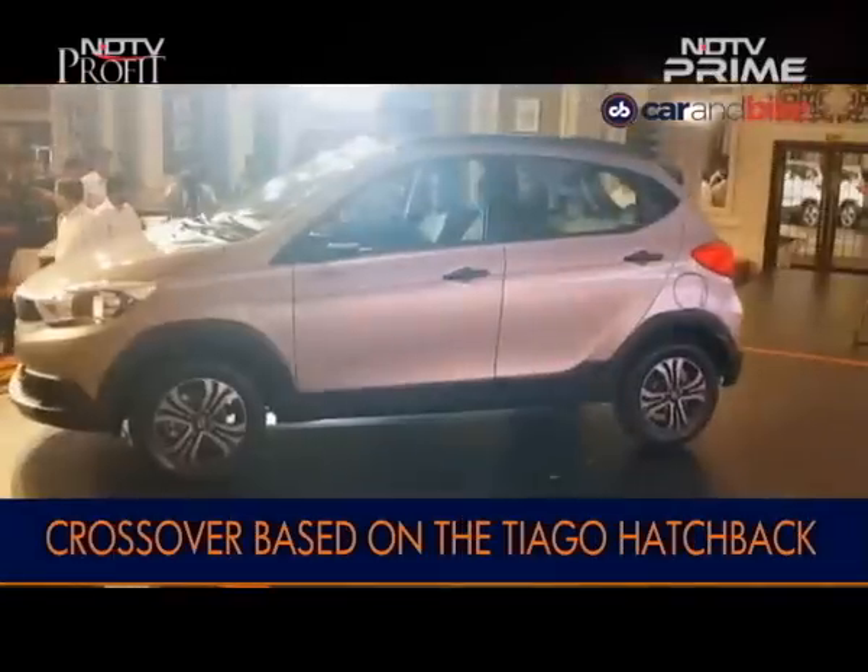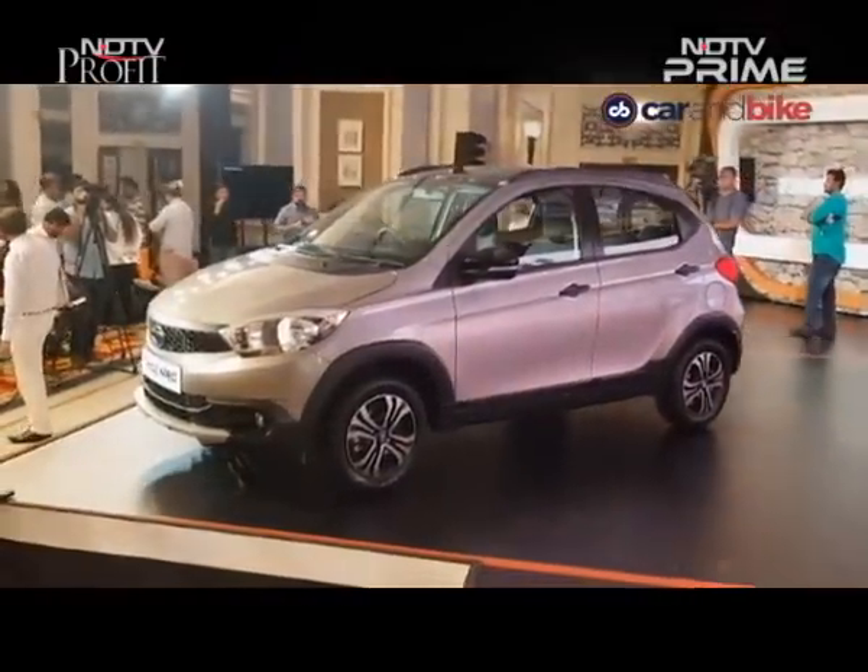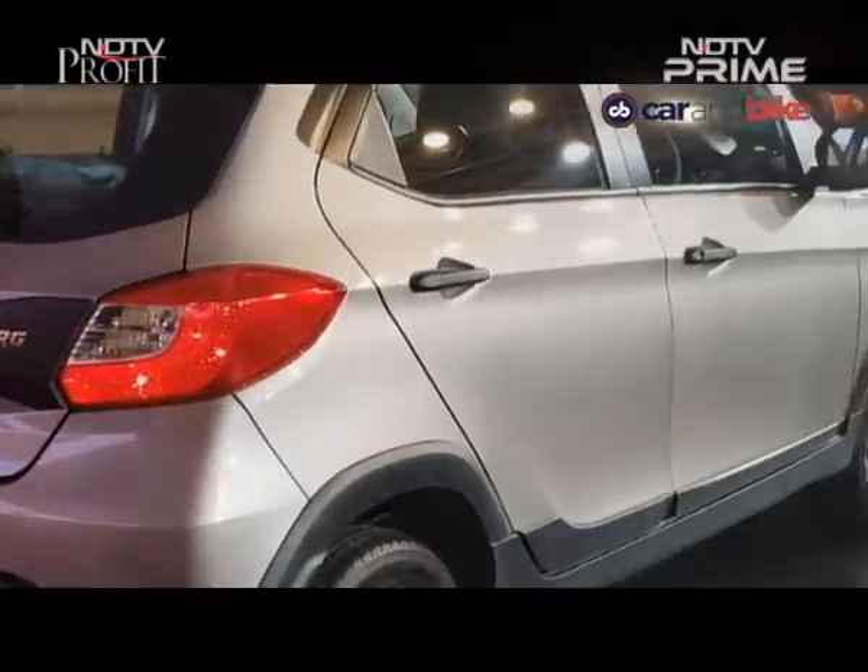Tata Motors has introduced the new Tiago NRG crossover. It is based on the standard Tiago hatch and is the second launch from Tata for this festive season after the Nexon Craze. The Tiago brand is the best-selling brand of Tata Motors and has turned the needle in 2016 for their passenger vehicle business. Right on time for the festive season, it's one out of four launches, with two more very exciting launches expected. They will continue a firework of new launches right after the festive season as well.